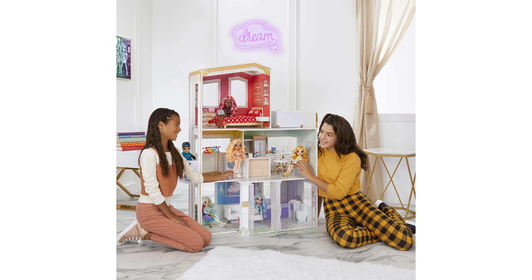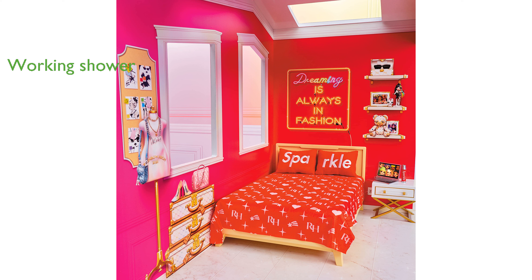One of the standout features is the real working shower and sink, which spray water when filled. The bubbling hot tub adds an extra layer of fun, fitting up to four fashion dolls for a relaxing time.